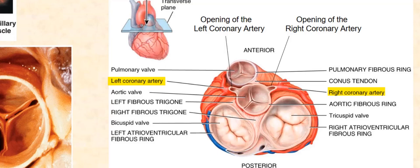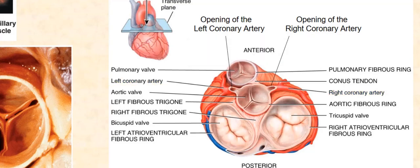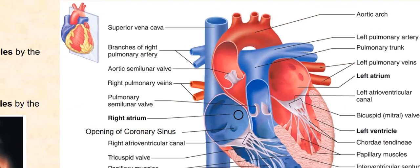As blood is ejected from the left ventricle, it enters the aorta, where some of the blood enters both the left and right coronary arteries through these openings. These coronary arteries, just like the coronary sinus, are also coronary blood vessels found in the wall of the heart. The last openings are found in the left atrium. We have four openings of the pulmonary veins, two on the left and two on the right.